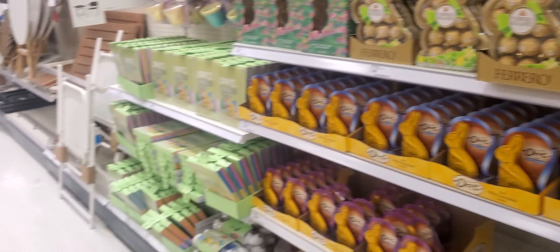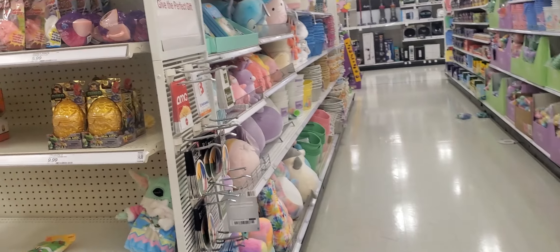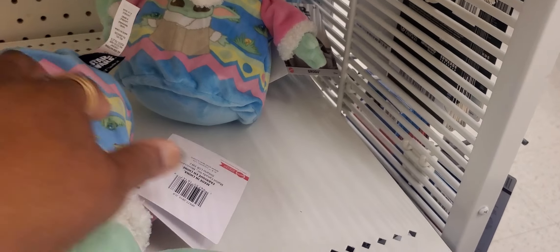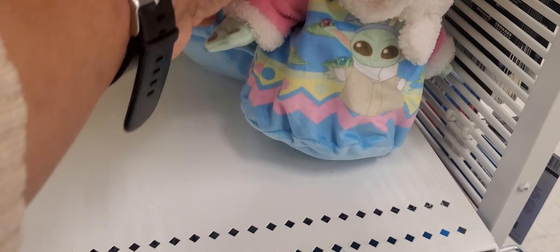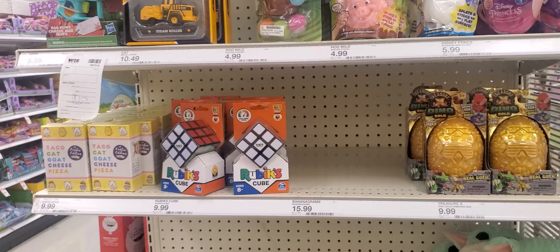Like and subscribe, make a comment below. Don't forget your notification bell. And as always, welcome to my new subscribers and those who are still with me. And look what they did with this — they made it into Easter colors, look at that. They're $15.99. But that was cute. Till next time guys — be blessed.